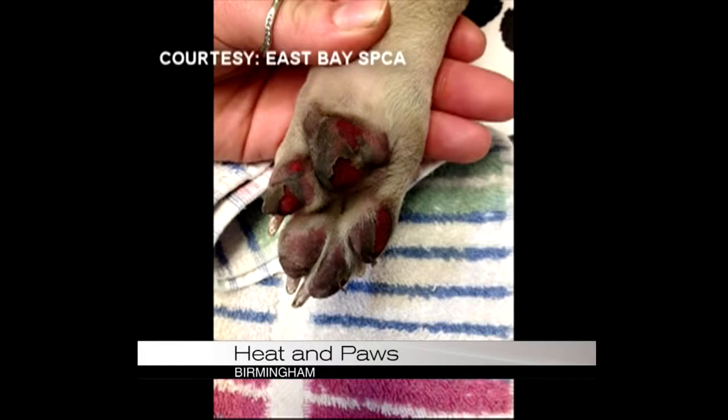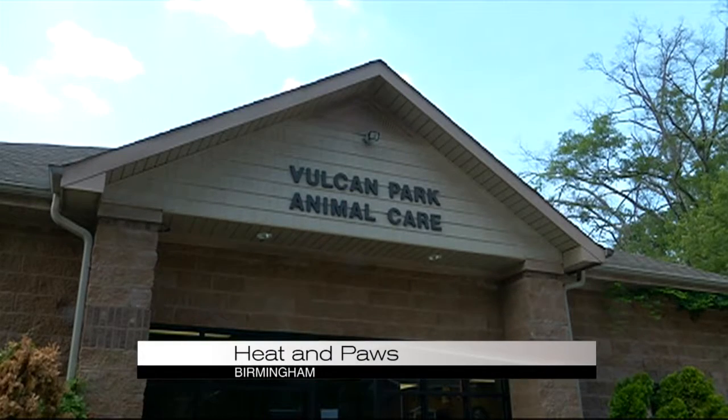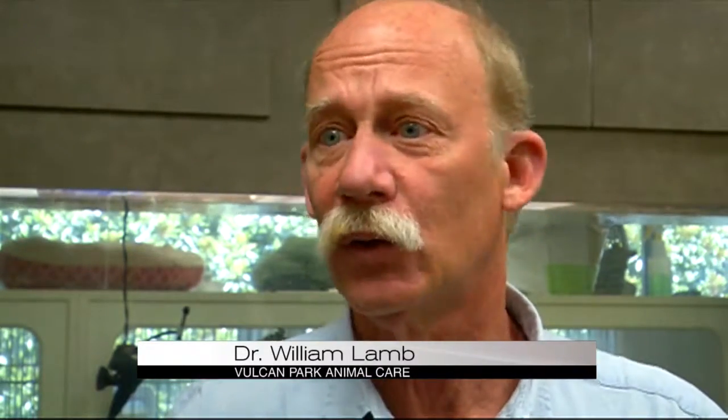This picture from a California veterinarian's office recently went viral, showing what a hot surface like asphalt or concrete can do. The vascular bed where the blood supply is exposed to everything on the ground — that's the nasty as well as the clean.